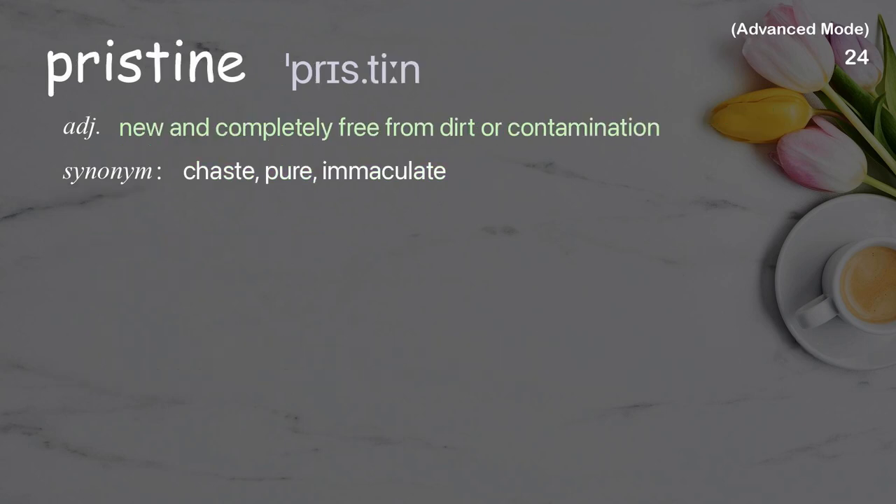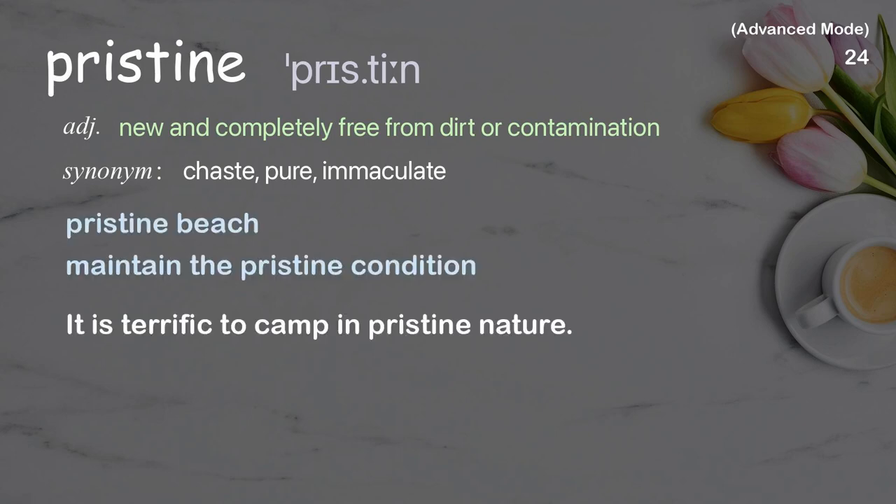Pristine: New and completely free from dirt or contamination. Examples: Pristine beach, Maintain the pristine condition. It is terrific to camp in pristine nature.